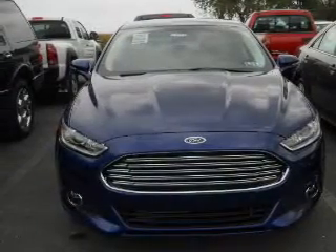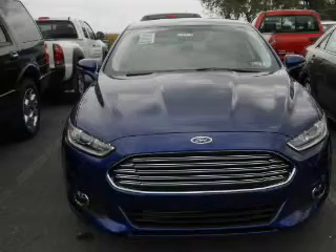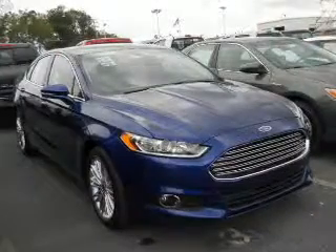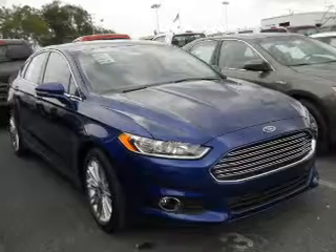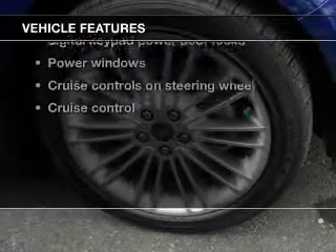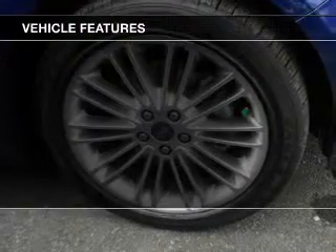The powertrain includes front-wheel drive with an efficient four-cylinder engine driven by a six-speed automatic transmission. Premium wheels lend a distinctive appearance. Brake safely with the anti-lock braking system. And with these notable features, you won't want to miss out on the opportunity to own this amazing ride.